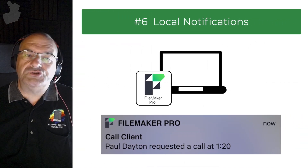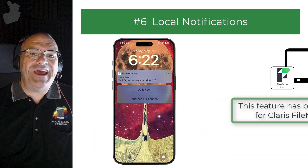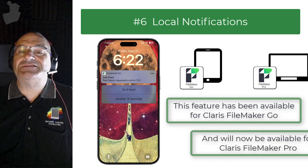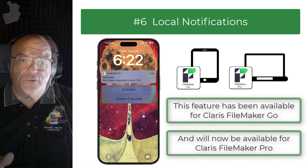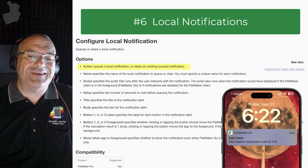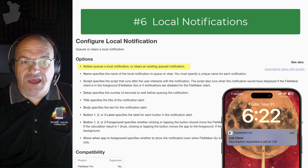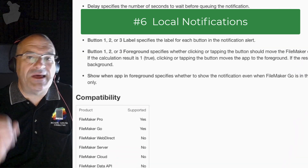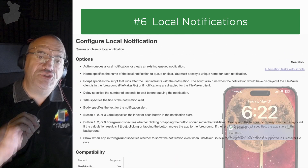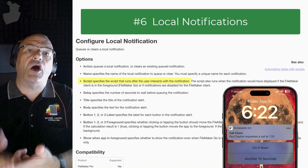Another feature of FileMaker Pro 21 is the ability to support local notifications. Local notifications have been around in FileMaker Go for a while — for the iPhone and iPad — and Claris has now added this capability to the Mac and Windows side with Pro. Local notifications allow a FileMaker script running on the client to schedule or show an operating-system-level notification, with a button that you can press to cause the script to activate.